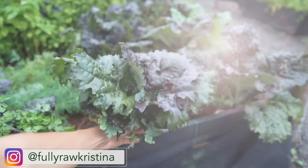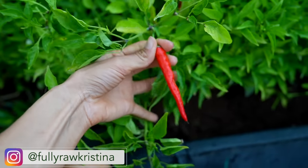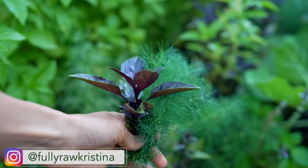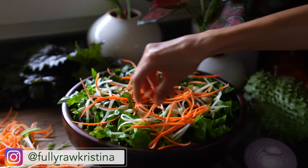Aloha my friends, Kristina here. I am so happy to share with you what I am growing in my garden. I currently have over 30 varieties of fresh veggies, roots, and herbs. As I walk you through my garden I'll be picking ingredients that I'm going to be using in my dinner tonight, and I'll show you how I make simple and nourishing meals from my garden.